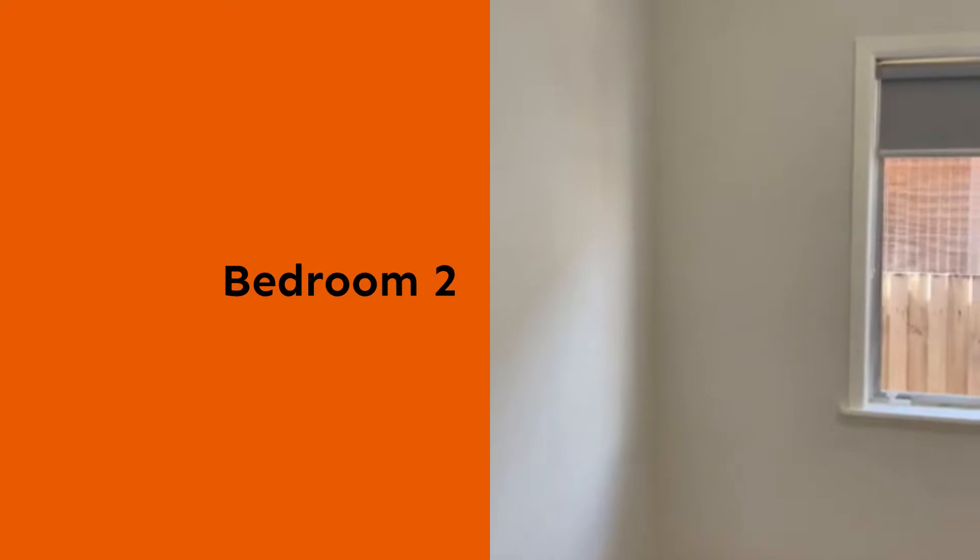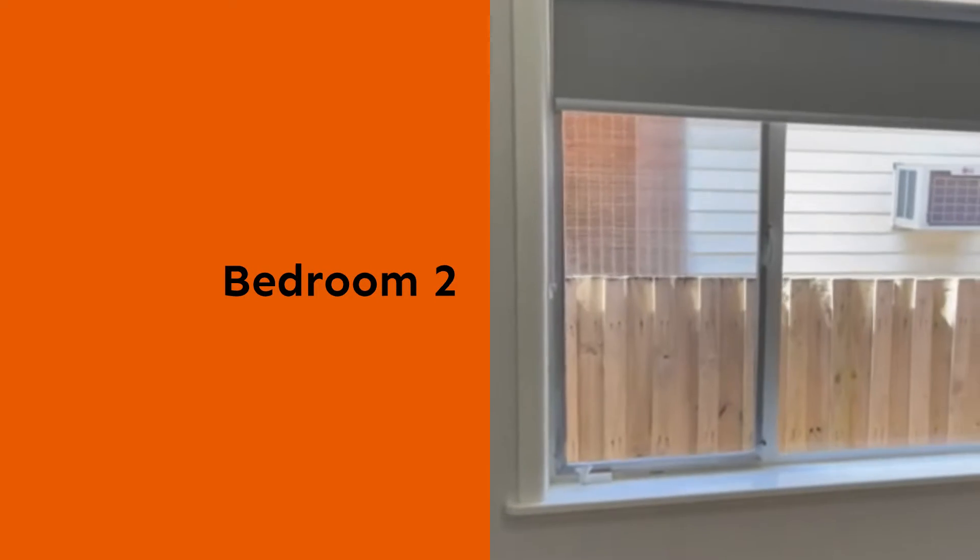Bedroom two. Again, lockout blinds and flyscreens, freshly painted. However, this room does not have any wardrobes.